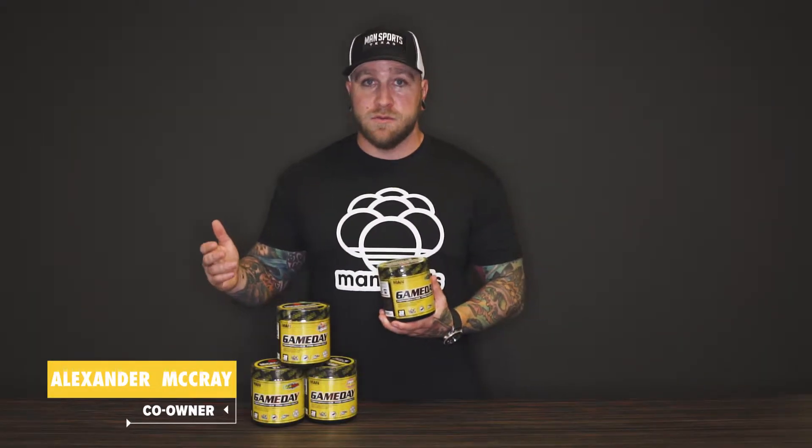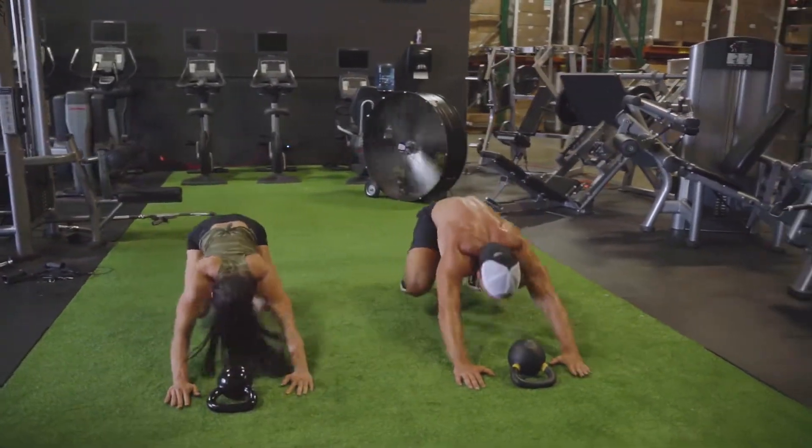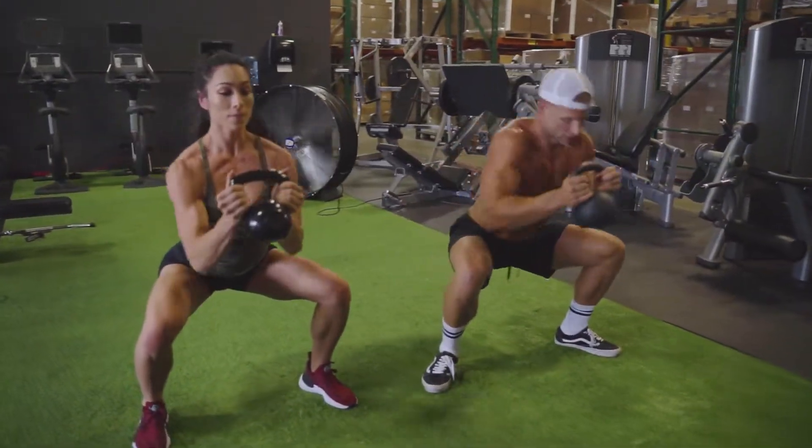Game Day is our performance pre-workout powder. This product was specifically formulated for men, women, athletes, weekend warriors — literally anyone and everyone can use this product to help enhance their workouts and their fitness goals.